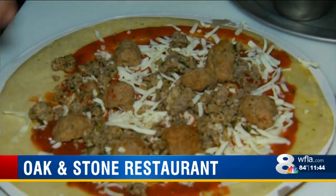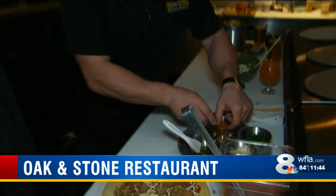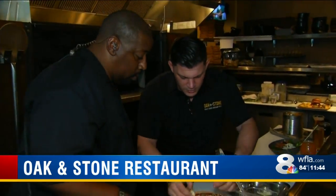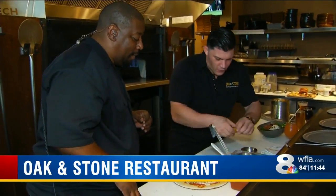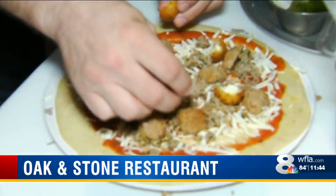We'll add our meatballs on there, give it a little salt and pepper. And here's the really cool part — we take our little fried mozzarella balls. Oh, I like that! So these are our fried fresh mozzarella balls, we'll put those on the pizza. I would have never thought to put something like that on a pizza. And now I've got my pizza and I'm ready to eat it in St. Pete.